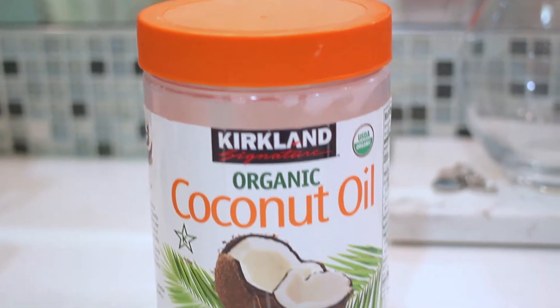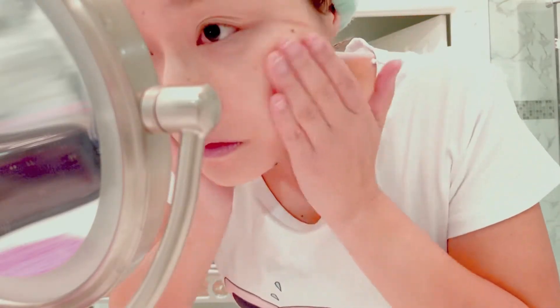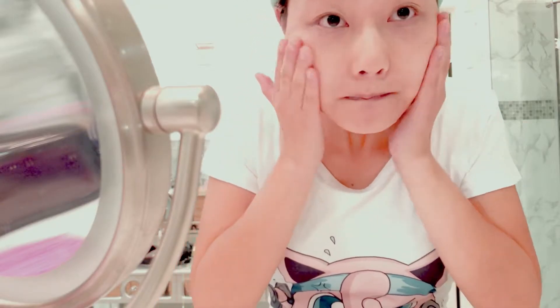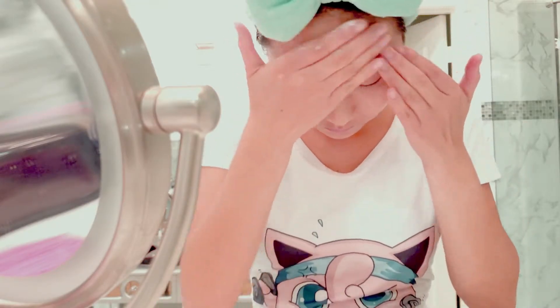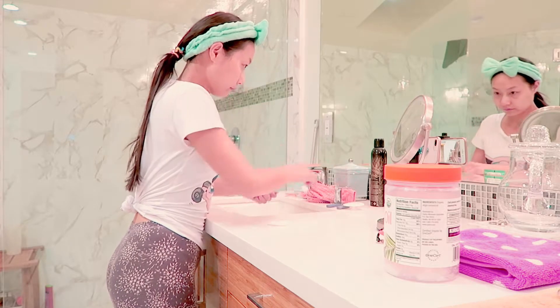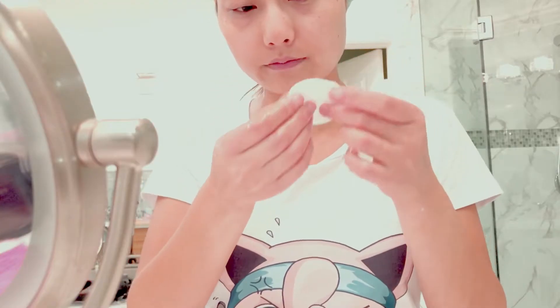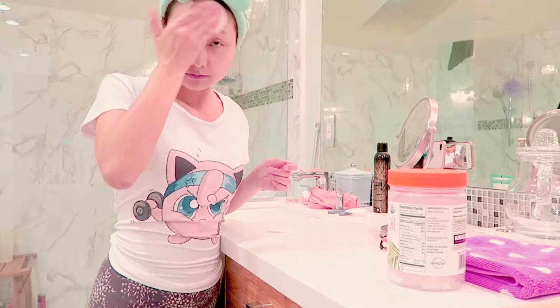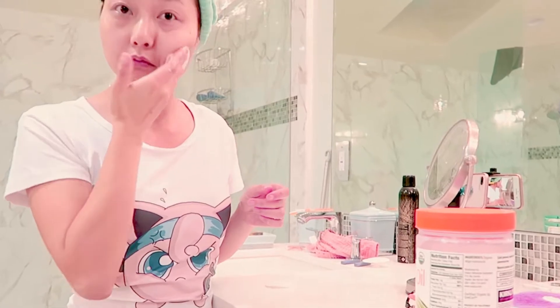Step number one is to take off your makeup. I like to use coconut oil because it's super moisturizing and hydrating and it works really well. Just make sure that you massage your skin really well, and then wet a cotton pad and take off all the excess coconut oil from your face — it makes it easier to clean afterwards.